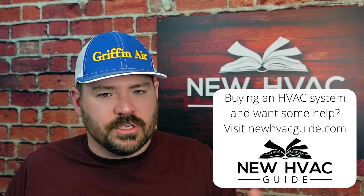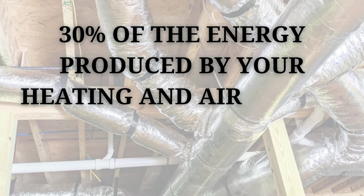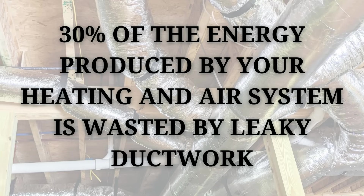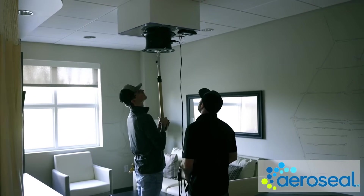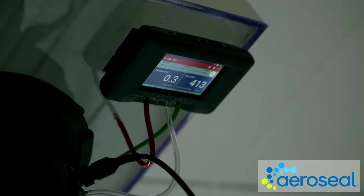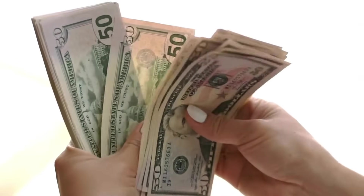Number two, one of the biggest energy wasters for heating and air systems is leaky ductwork. Some studies say as much as 30% of the energy being produced by your heating and air system is actually being wasted by leaky ductwork. You can hire someone to install a product by AeroSeal — I'll put a link in the description. Your contractor can test the ductwork before and after so you know you're getting what you're paying for. Some customers have reported savings large enough that the AeroSeal treatment paid for itself within two or three years.